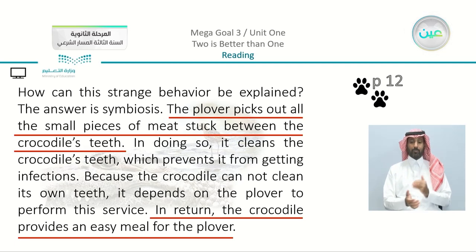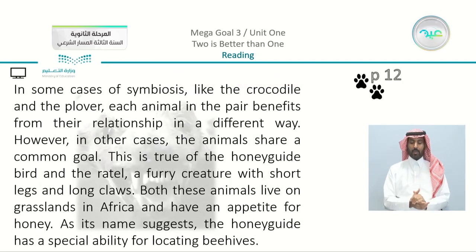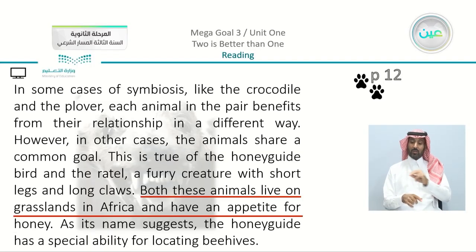Question three: give an example of a case of symbiosis in which each animal has the same goal. We want something that they both share at the same time. The answer is the rattle and the honey guide bird — both these animals live on grasslands in Africa and have an appetite for honey.